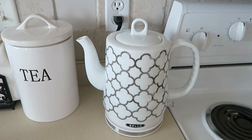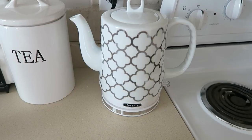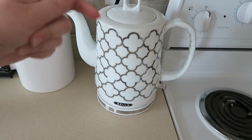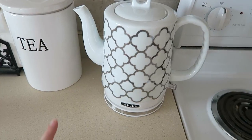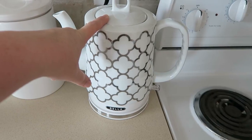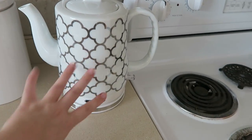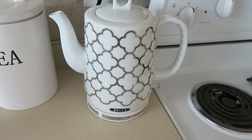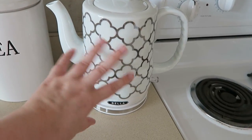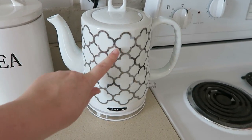I actually got this at Walmart — I know, total sacrilege, right? But it was on clearance when I saw it. I will leave an Amazon link down below for this exact one. I've seen it at Target too — they have a chevron one, but I don't know if I'm a huge fan of that. I like the little — what is this called, like the quarter foil or something? I feel like it's a little bit more elegant than just straight zigzags.